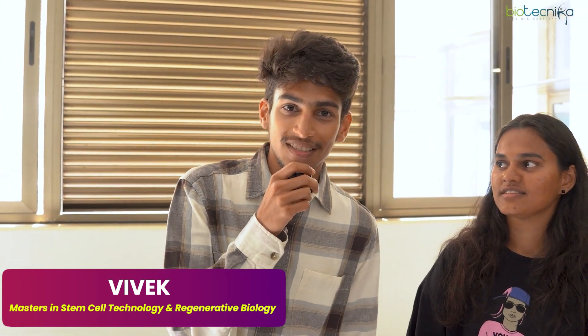I'm Vivek, I'm doing a Masters in Stem Cells and Regenerative Biology, and I'm currently doing my project under Dr. Shweta Chakravarti. I'm Janani, I'm also doing Masters in Stem Cell Technology and Regenerative Biology, and I'm also working under Dr. Shweta Chakravarti.